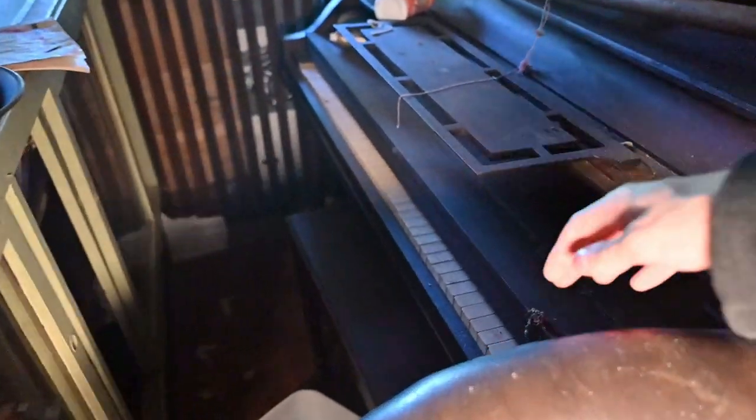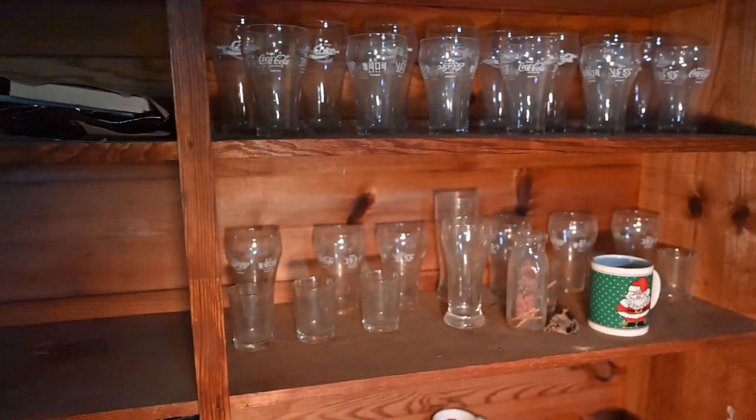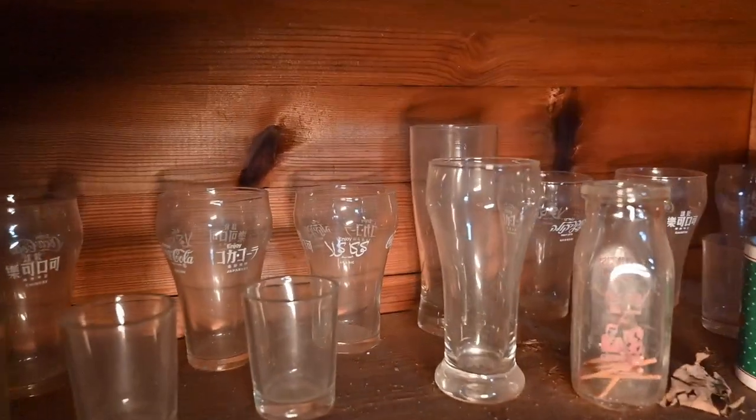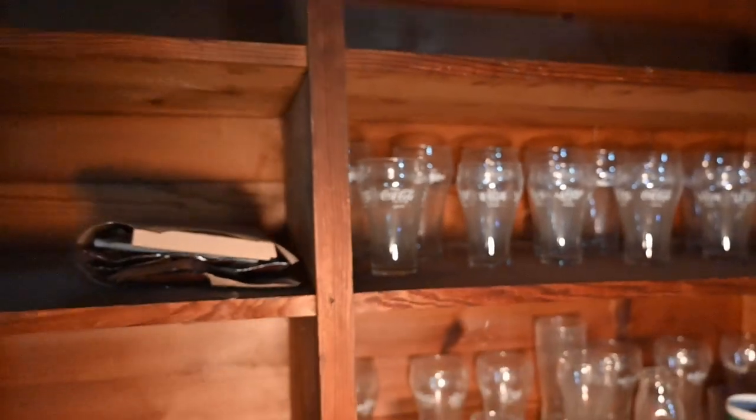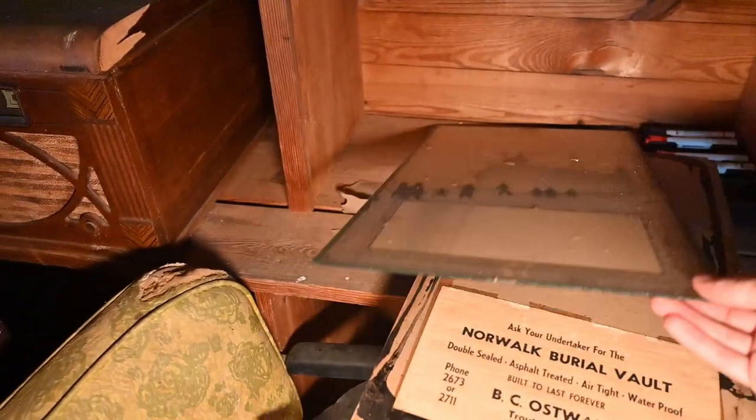Right here is an old piano, and it does work, kind of. Take a look at that radio too. All these shelves are just stocked with a bunch of old stuff — it's really cool to see. And these old Coca-Cola bottles.